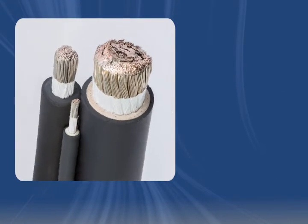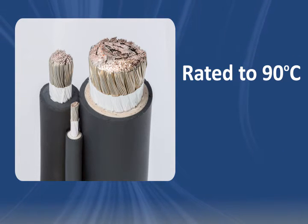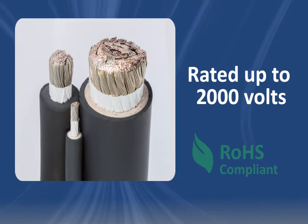All of these cable types have 90 degrees Celsius temperature ratings in wet or dry environments. The voltage rating varies by type, but this versatile product is rated up to 2,000 volts when employed as DLO cable.